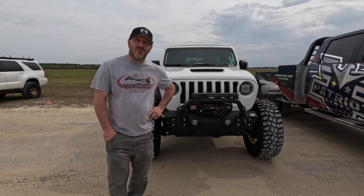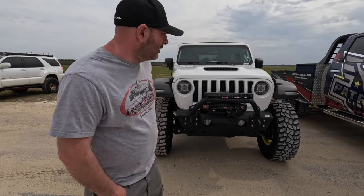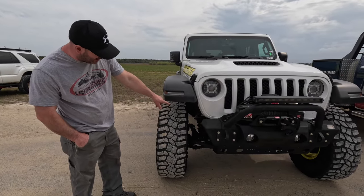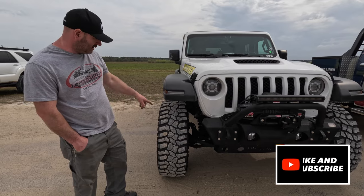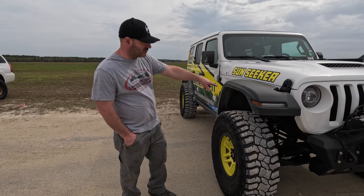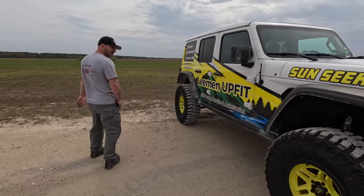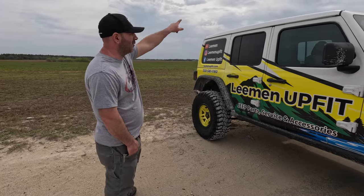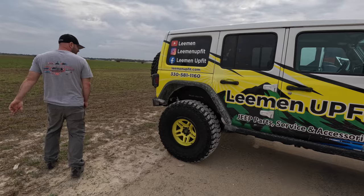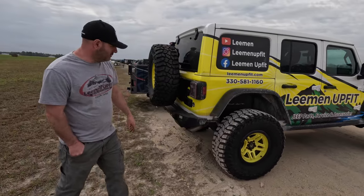Speaking of mall crawlers, this is my wife's '23 Sport that we put the Mojave hood on. It's got Dana 44 E-Locker axles with full trusses and cast iron knuckles, 4.56 geared. It's got a Mopar lift with Fox 2.5 shocks and a Fox steering stabilizer — nothing fancy. She wanted the Sky One-Touch roof and half doors, so this is it. It's got Fishbone bumpers and a Rugged Ridge tire carrier.